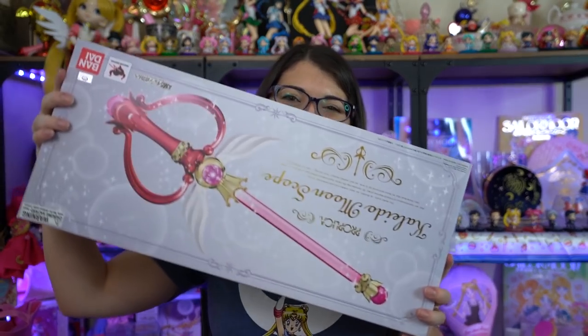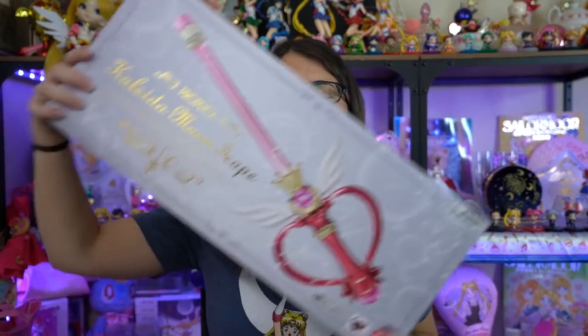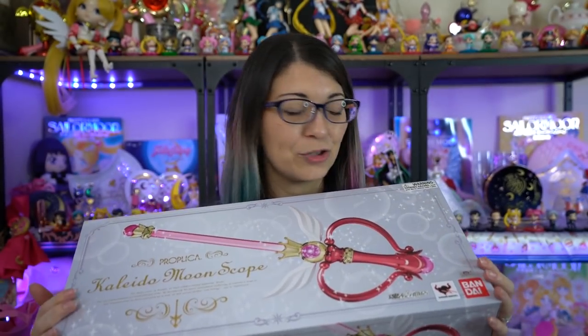The last item is something I've been coveting for a very very long time, but I knew it was just going to keep going up in price. So I decided to bite the bullet and purchase it myself with an Amazon gift card my mom gave me. I got it — it's the Kaleida Moon Scope Proplica. It's huge, it's gigantic. This is the international version — you can tell because it has the choking hazard sticker on it, and it also has the Toei sticker as well.